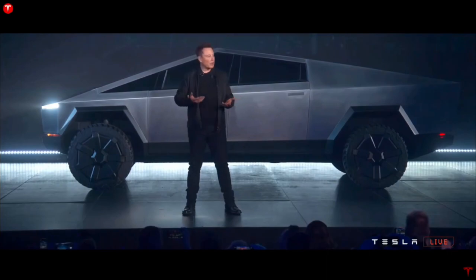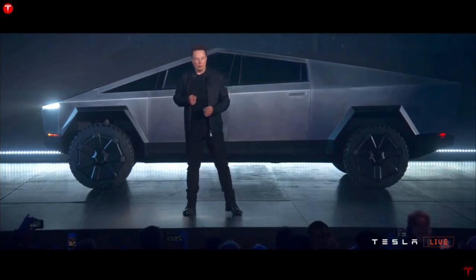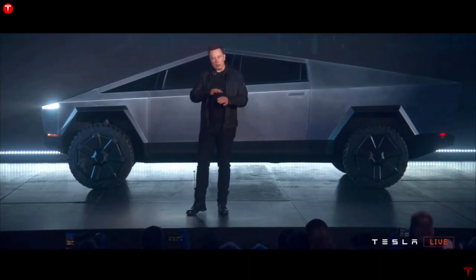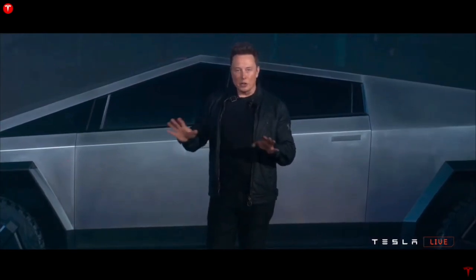Tesla is still battery-constrained, but by the time the Cybertruck goes into production, Tesla's own batteries will also be in production. They should be producing and scaling the batteries at a similar rate to ramping up the Cybertruck. The batteries will initially be used for the Model S Plaid, Roadster, Semi-Truck, and Cybertruck, as these vehicles will be sold at the highest margins and are therefore the most profitable way to bring the new batteries to market.